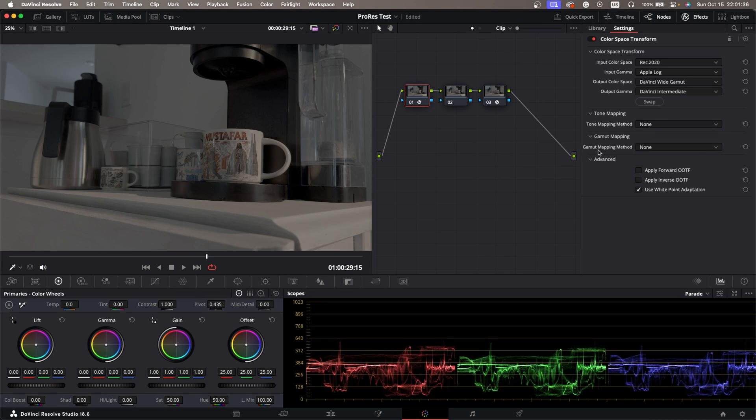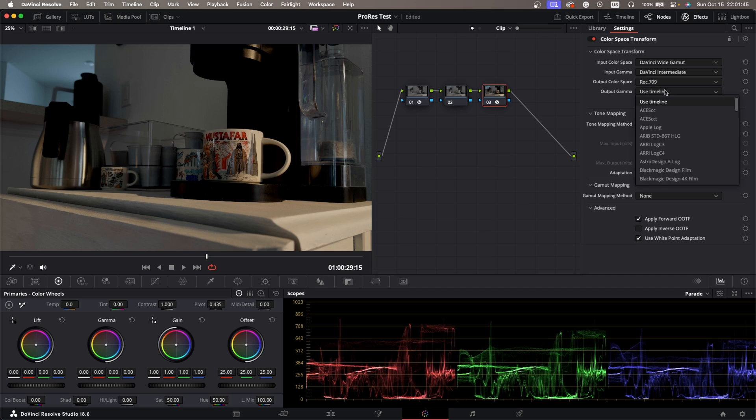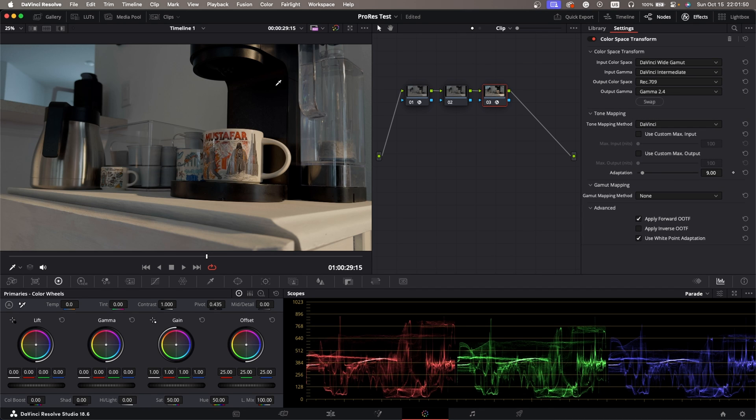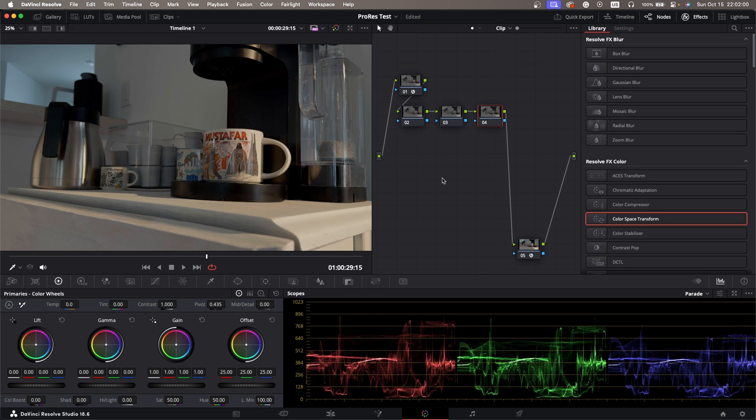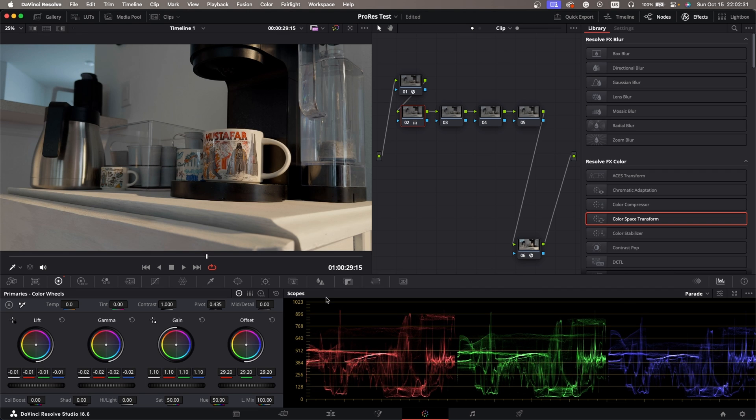This sets up our input transform, and then on the last node to complete the sandwich we'll go DaVinci Intermediate and set our export to Rec. 709 Gamma 2.4. The image has been normalized and now we can start grading. I'm really only going to do maybe three or four nodes in the middle. First up we're looking at getting our balance correct — maybe bring this up a little bit, bring the highlights up. I kind of like where the mid-tones are sitting, and the shadows really fall in the correct space. The only thing I've noticed with Apple Log — and also previous iPhone footage — is that the shadows really tend to fall off very fast. It's a very contrasty look that's baked in.